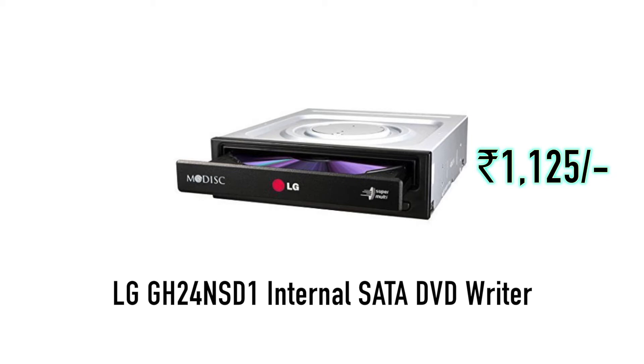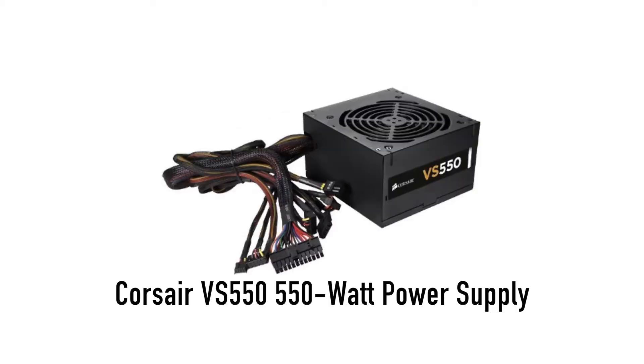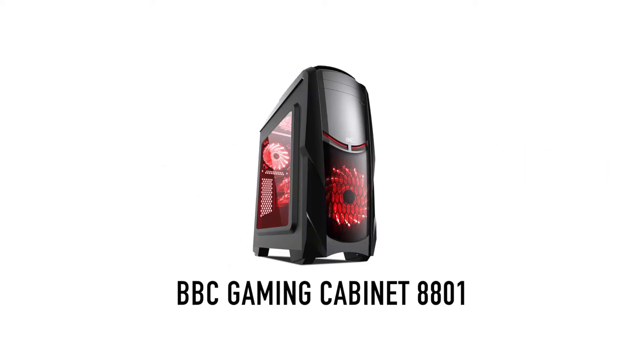For the power supply, you can use the Corsair VS550 Watt power supply. Once you have all these components, you can install a cabinet. You can use a BPC gaming cabinet without a built-in PSU.